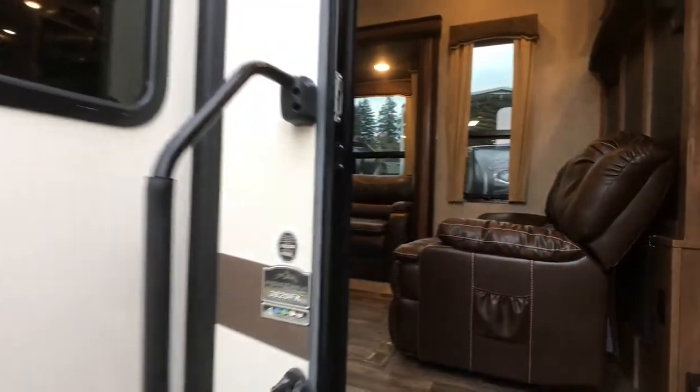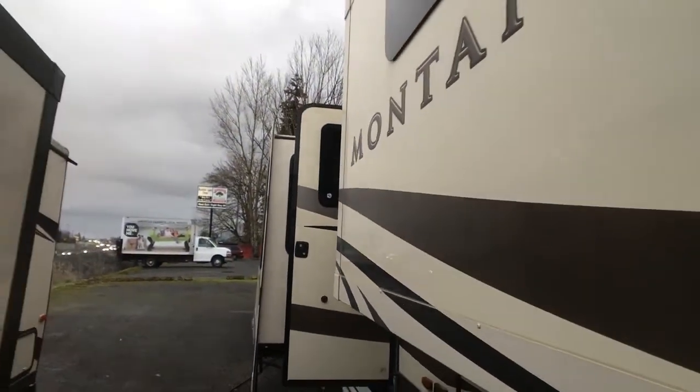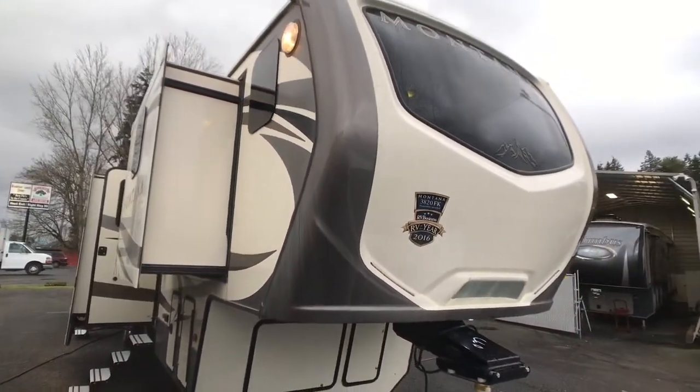For more information, just give us a call at 360-314-6141. And I would like to say welcome to Annie's RV in Vancouver, Washington.